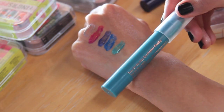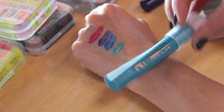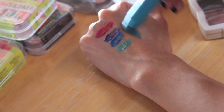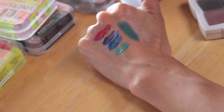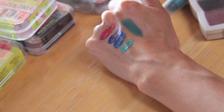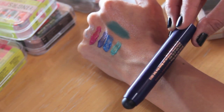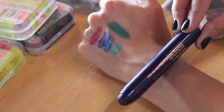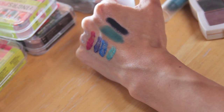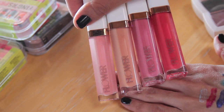Now I'm going to swatch the Flower Eyes On The Price Eyeshadow Chubby. This one is called Teal We Meet Again — these are definitely buildable. You can see if you go back and forth you can see the intensity. They're really creamy and look like they won't crease at all. Just from the time I had them on you can tell they're good products. And this one is called Dark Side of the Blue — just a dark blue, a nice intense color. A lot of you guys will like this one. It's more of a nighttime shadow stick.